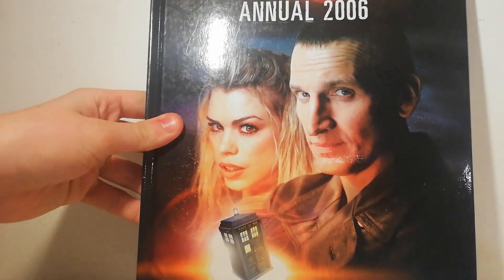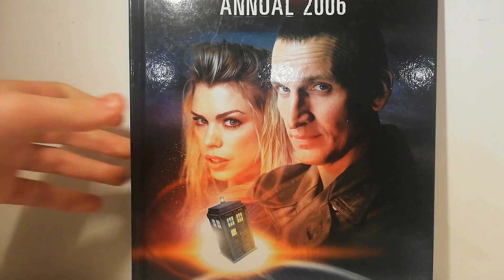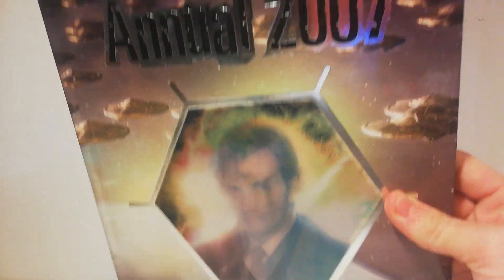Next I got some Doctor Who annuals — I got two. The first one is the 2006 annual with Christopher Eccleston on it, and the second is the 2007 annual with this kind of lenticular David Tennant and Eccleston cover. Those both were 50p each.